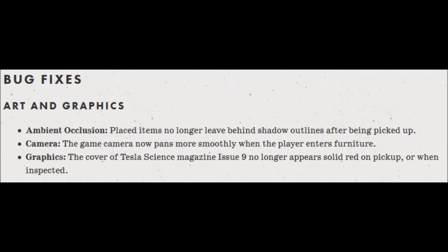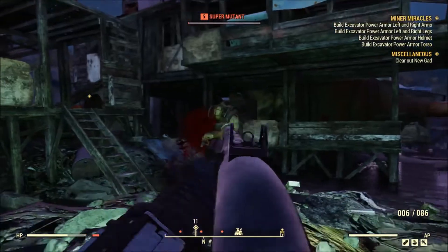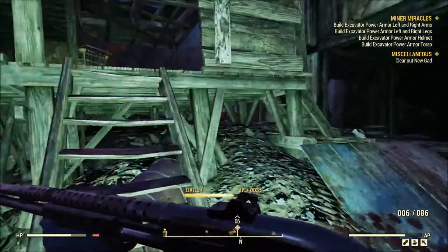First up for bug fixes, art and graphics. Ambient occlusion: placed items no longer leave behind shadow outlines after being picked up. Camera: the game camera now pans more smoothly when the player enters furniture. Graphics: the cover of Tesla Science Magazine issue 9 no longer appears solid red on pickup or when inspected. That last one is very specific, which is probably why I've never even experienced it.